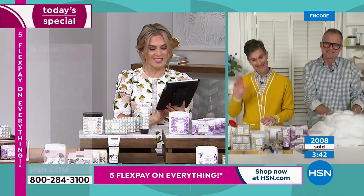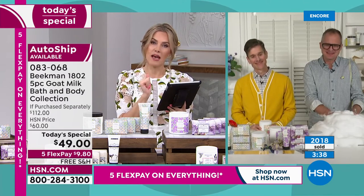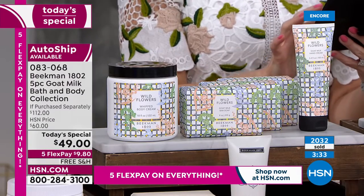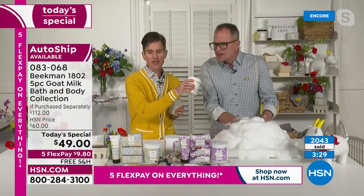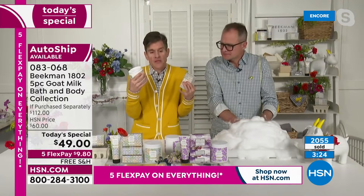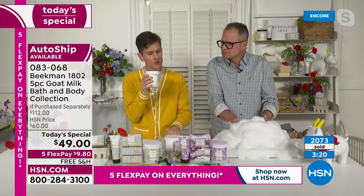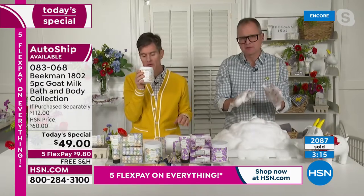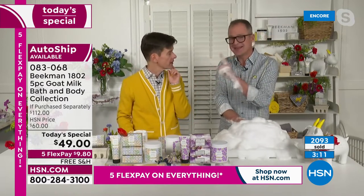A neighbor named Tara is asking if the wildflower is okay for men — if it's too fragranced. It's like you're walking through the field — fresh-cut grass, the warmth of the sun, and just a light whispery floral. It's not overly floral, so if you're sharing it in the shower, they'll love it.